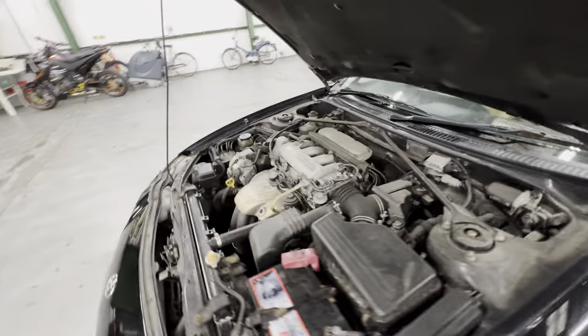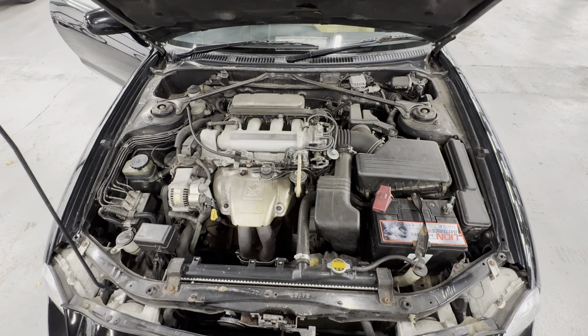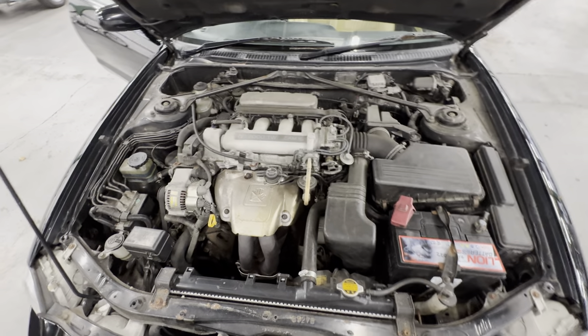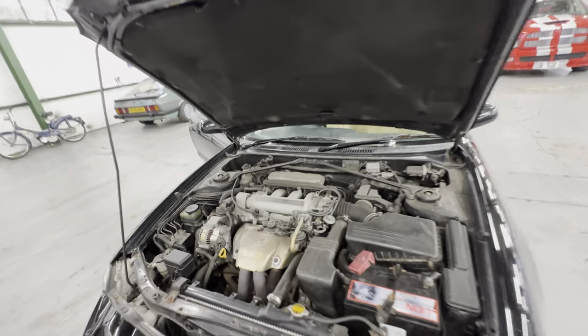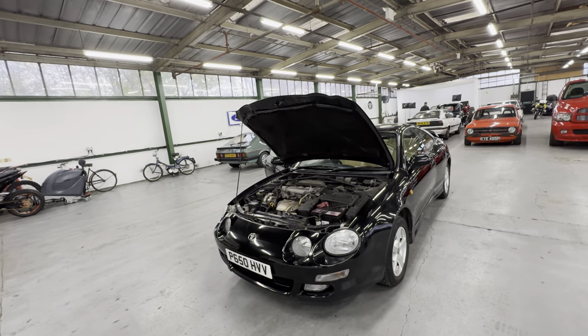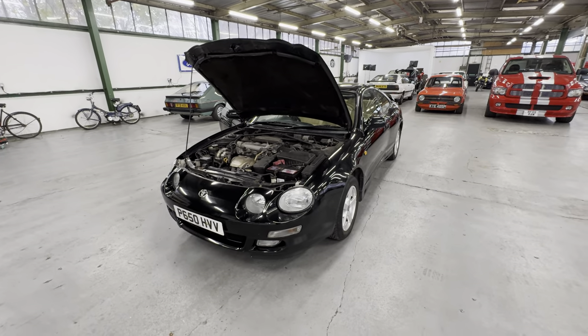Into the engine bay now — two-litre twin cam petrol. Straight into life without hesitation, no nasty rattles or knocks or bangs. And there you have it — the 1996 Toyota Celica GT, two-litre petrol, two owners from new, current keeper since 1997.